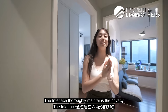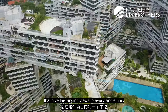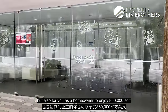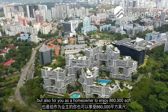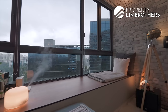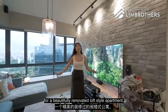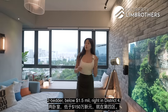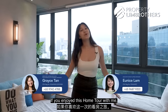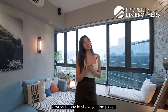As you can tell, The Interlace thoroughly maintains the privacy of individual home units by building the hexagonal blocks that give far-ranging views to every single unit. Within the project, you will find plenty of spaces for communal interaction, but also for you as a homeowner to enjoy 860,000 square feet of pure lush greenery and foliage. If you are looking for a beautifully renovated loft-style apartment, two-bedder, below $1.5 million, right in District 4, contact our listing managers down below. If you enjoyed this home tour with me, please remember to like, share, and subscribe. My name is Grace, Property Lim Brothers — always happy to show you the place.